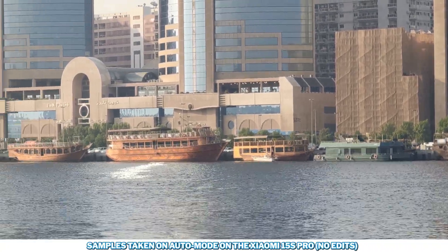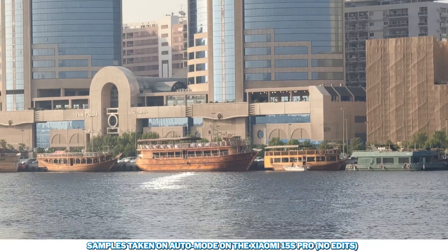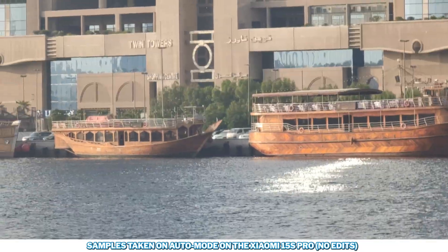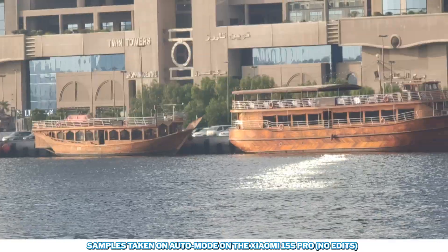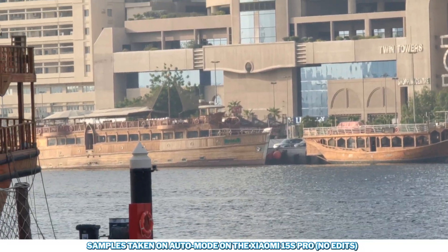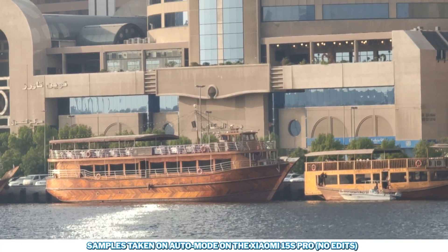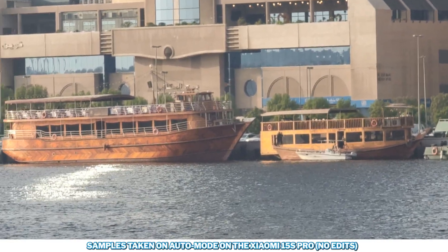At 5x the results are pretty similar in terms of stability. Finally moving all the way to 10x — this is the quality you can get. Definitely not as stable as 4K 30fps and also losing a bit of focus, but that is 4K 60.